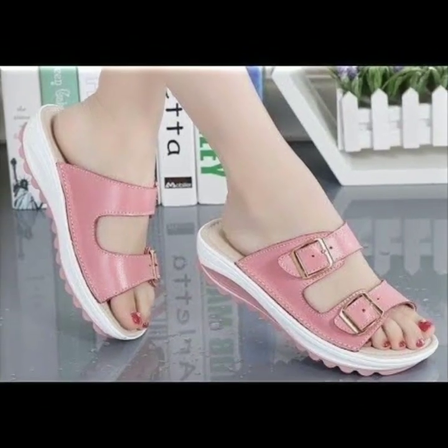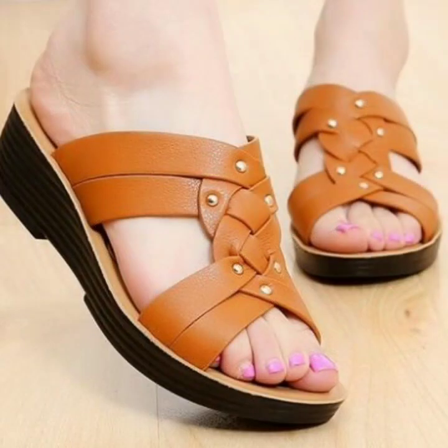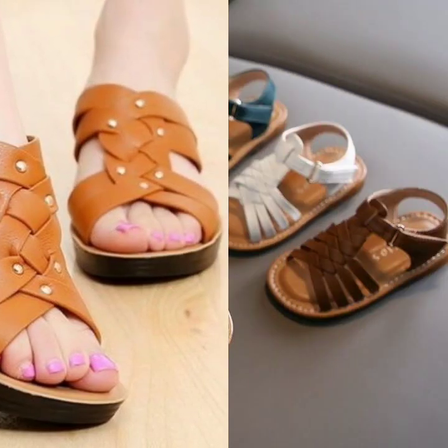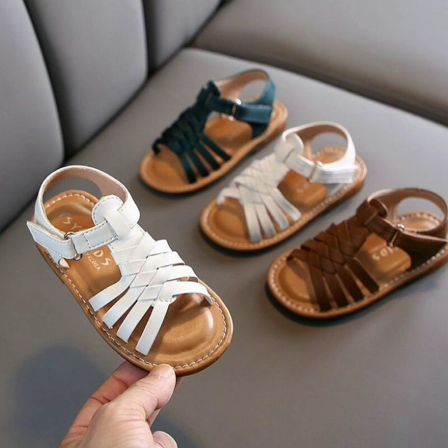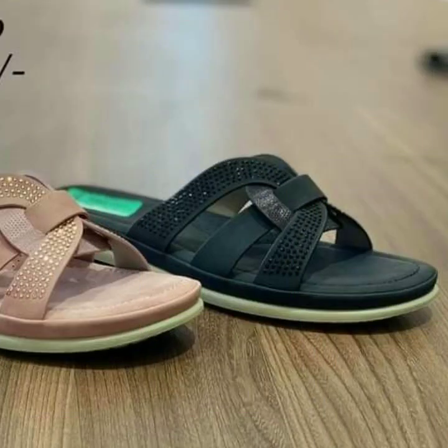Hello friends, welcome back to my channel. Today I will talk about the most beautiful, most trendy, most demanding woman comfortable shoe designs — beautiful designs, beautiful ideas, stylish sandal designs, and beautiful designing ideas for stylish ladies, which you can see in this video.